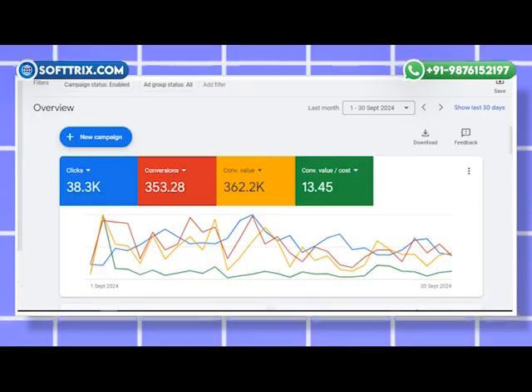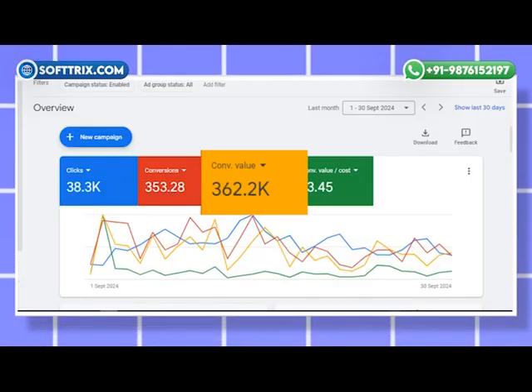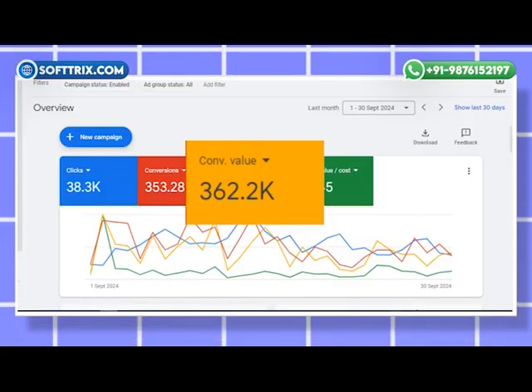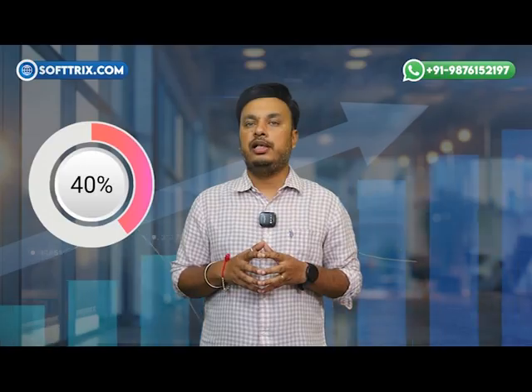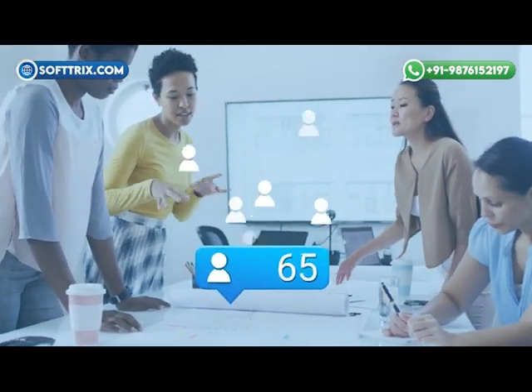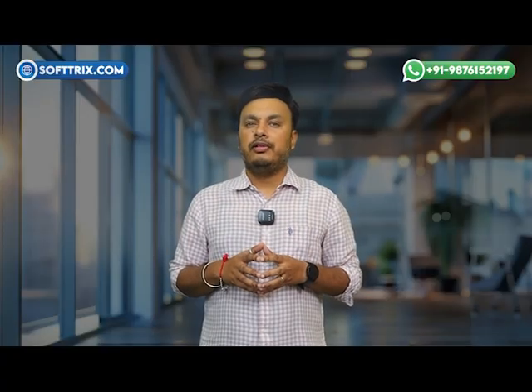After just three months of these optimized campaigns, the results were nothing short of impressive. We achieved a significant boost in sales, generating over $362,000 in monthly sales with a ROAS of almost 13.45. This growth was largely driven by top-performing products like strollers and car seats. Additionally, the Google Shopping ads played a crucial role, driving a 40% increase in website clicks, with many visitors converting into paying customers.